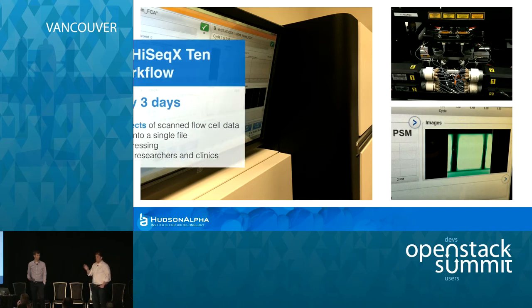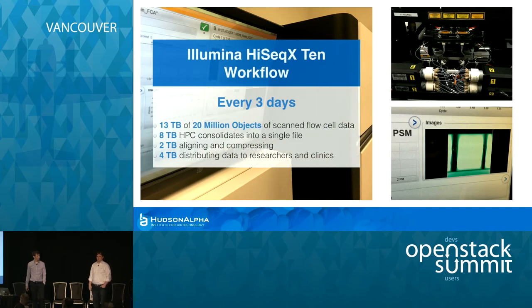Seeing the cost of genomic sequencing go down to where it's readily available for every American — really the world — is extremely exciting. The NIH has done some case studies on just the U.S., but thinking about the data related to sequencing everyone's genome across the world is staggering.